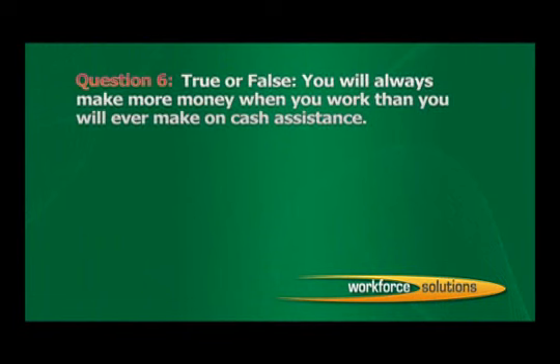Question 6: True or false? You will always make more money when you work than you will ever make on cash assistance. A. True. B. False. The correct answer is A: True.